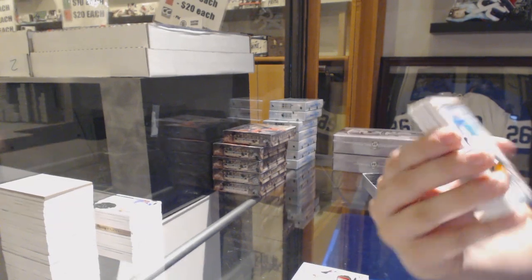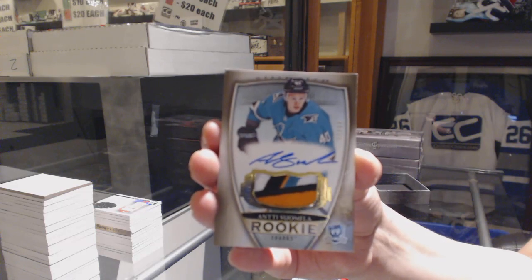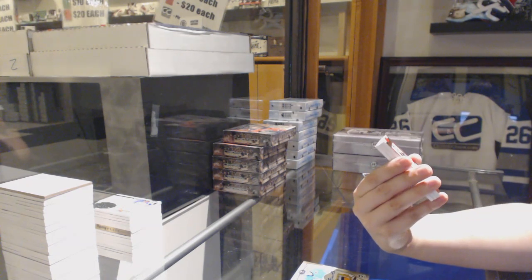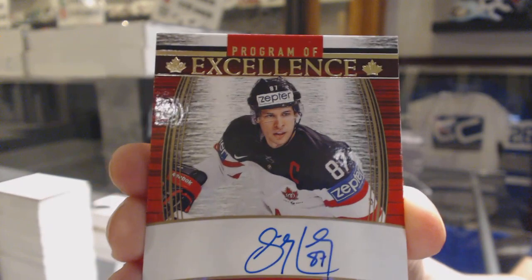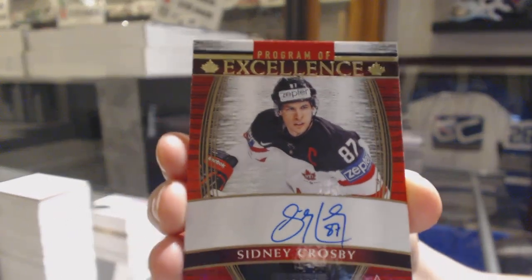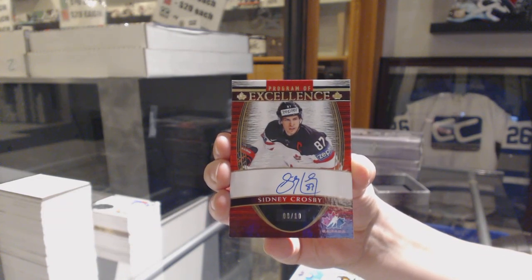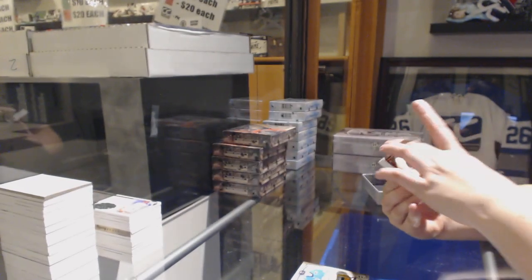We've got a gold rookie patch auto, number 24, for the San Jose Sharks — Antti Sommela. It's a pretty patch on the Sommela. We've got a Program of Excellence auto, number 210, for the Pittsburgh Penguins, Sidney Crosby. Sidney Crosby, number 210, for the Penguins — that is a beaut. I like that design too, it's very nice.